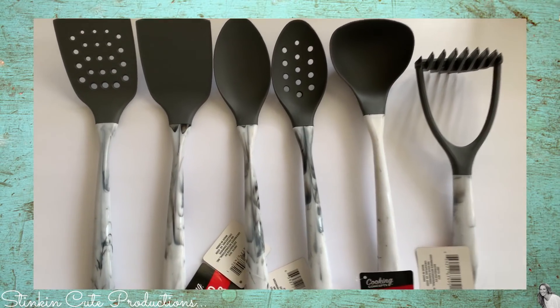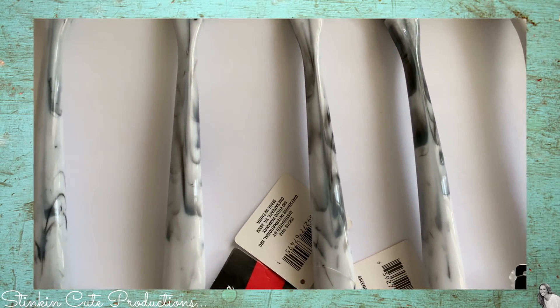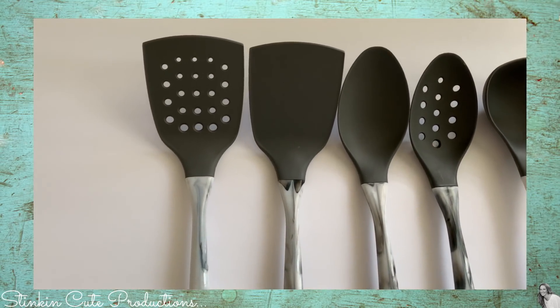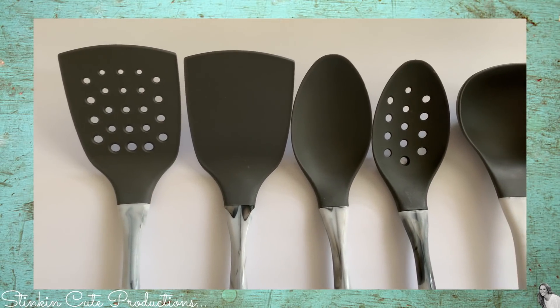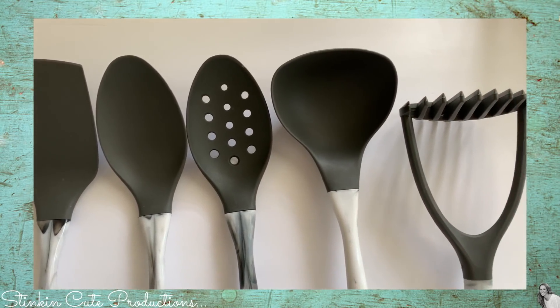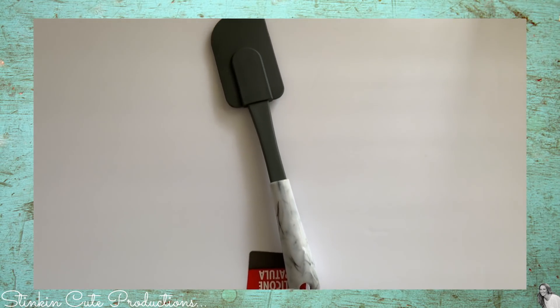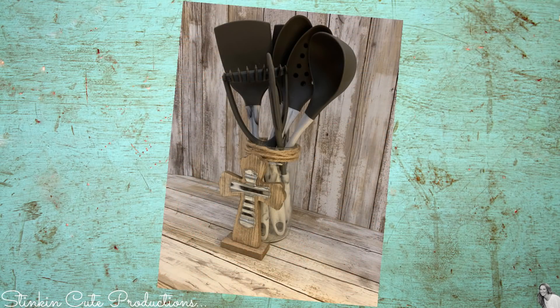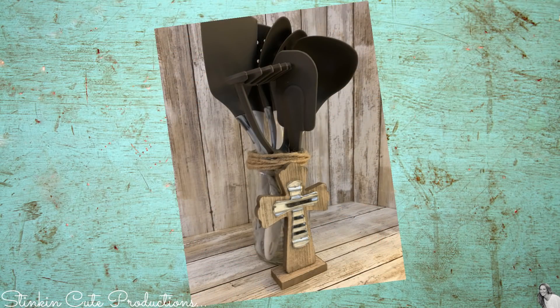When I say I hit the jackpot this trip, I really did — my Dollar Tree got the marble utensils in. I am loving these; it's a seven-piece set that came with two spatulas, two spoons, a ladle, a masher, and a cake spatula as well. This year instead of giving Kathleen a bouquet of flowers for Easter morning brunch, I figured I'd make her a bouquet using these marble utensils — putting them in a jar, adding a touch of twine and a cross. It gives it that farmhouse vibe even though these are marble.